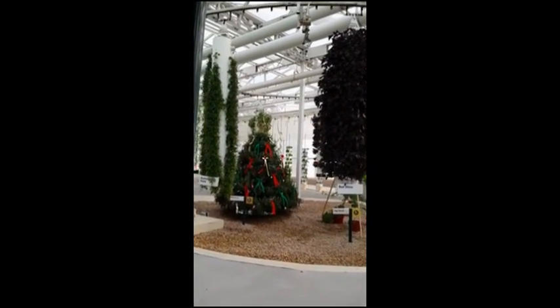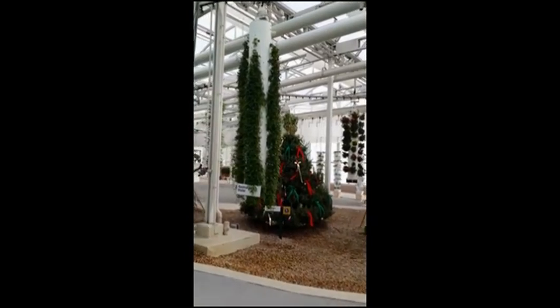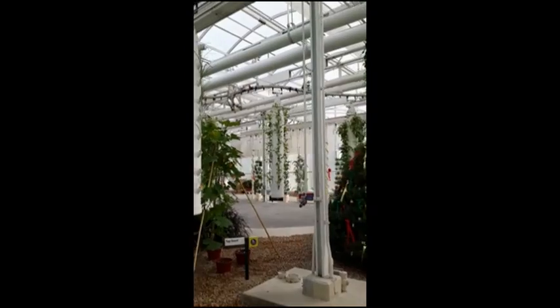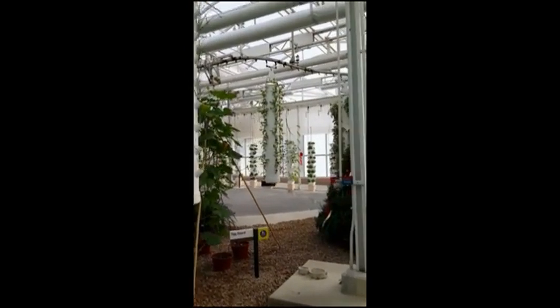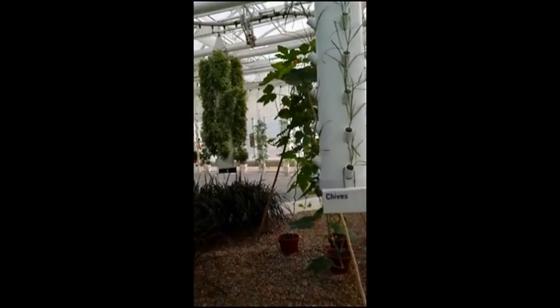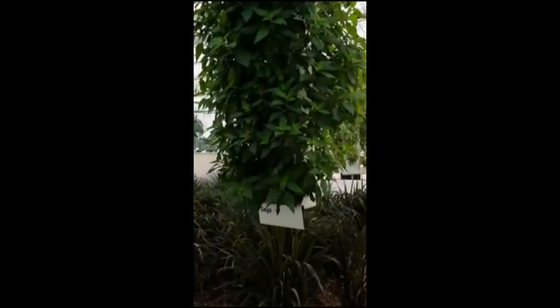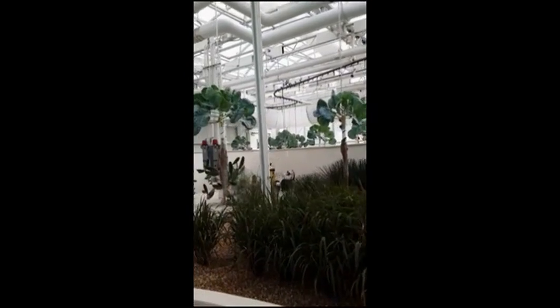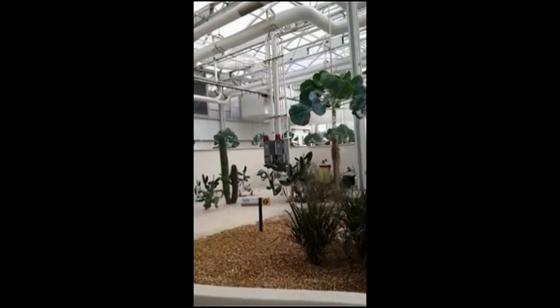The future of agriculture includes some high-flying ideas like the ones you see here. The aquaponic system on your left integrates hydroponics with aquaculture. The fish provide a source of natural fertilizer for the plants, and the plants help keep the water clean for the fish. It's another great way to produce more while using fewer resources.